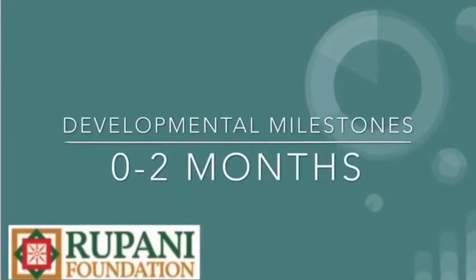Hello everyone, my name is Nisha Hedda. Welcome to Rupanic Foundation Online Clive. So in this video, we will be talking about your infant.